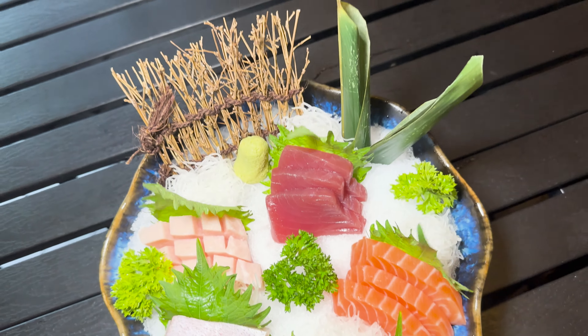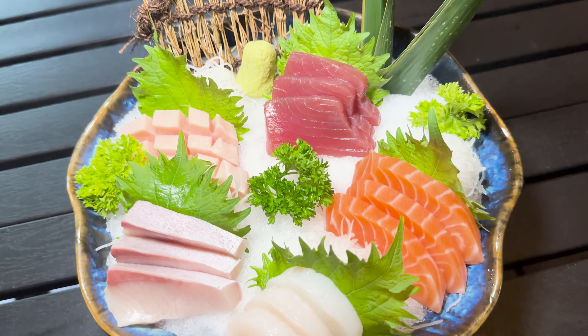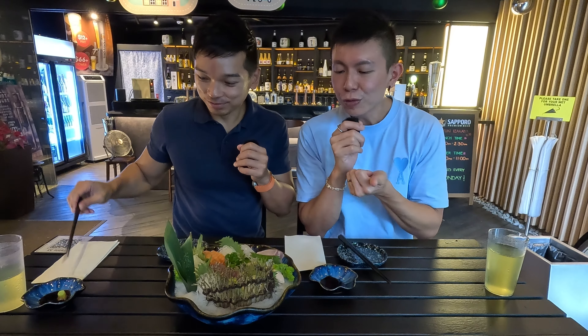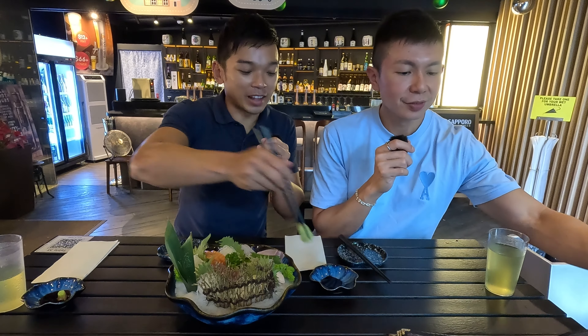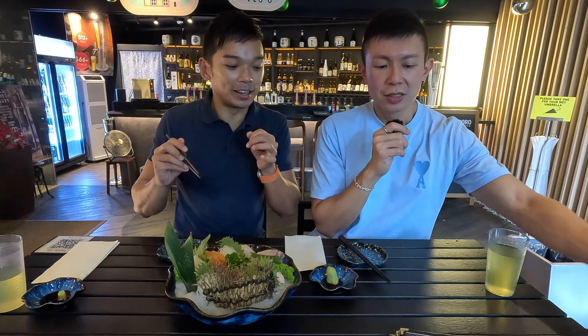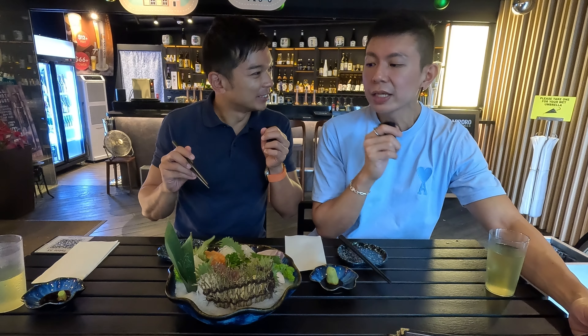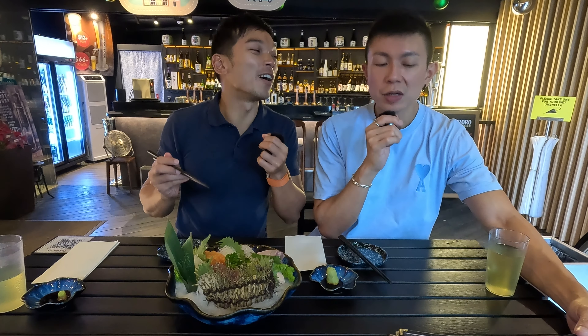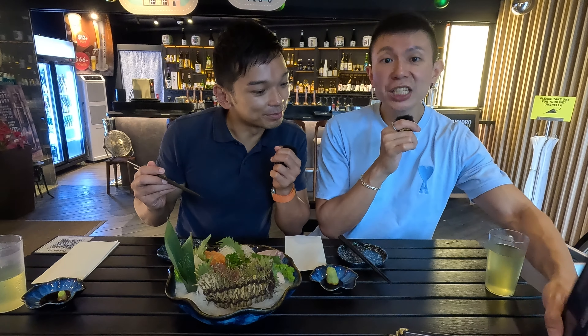This is the five-kinds sashimi platter — there are five different kinds of sashimi. There's maguro, salmon, mentakichi, and hotate. We checked with the staff about the wasabi — it's fresh grated wasabi with some secret recipe added to it. No wonder it tastes so fresh and sweet. The fifth kind of sashimi is hamachi.